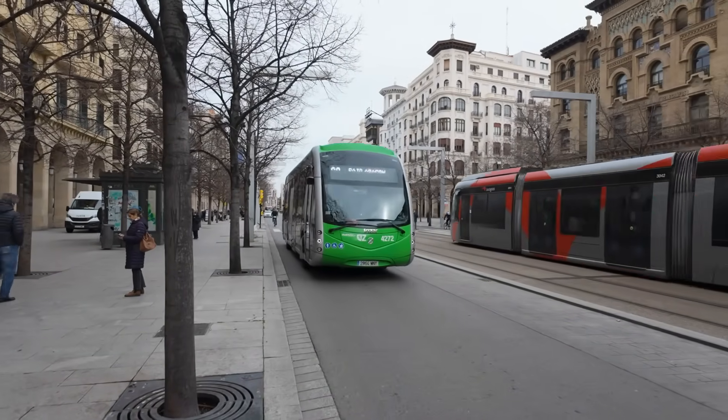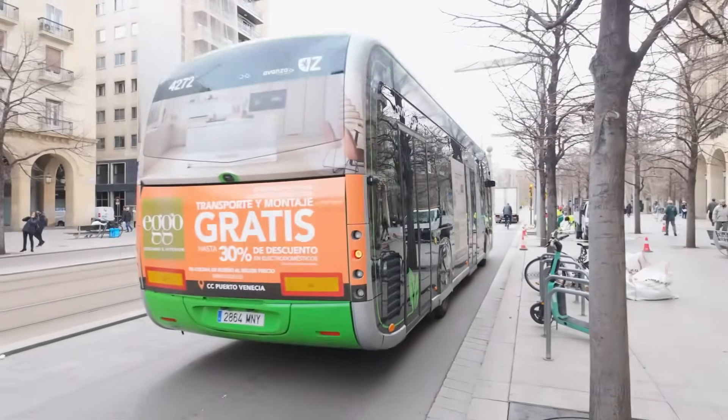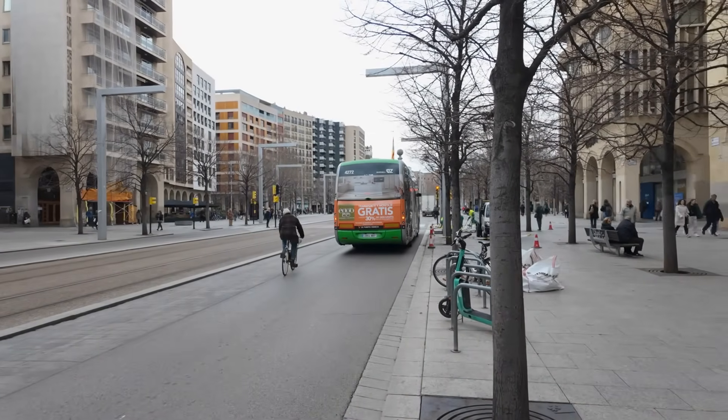Well, almost everybody. But what should these lanes be like to be more efficient? There are various options here and we'll discuss them right now.